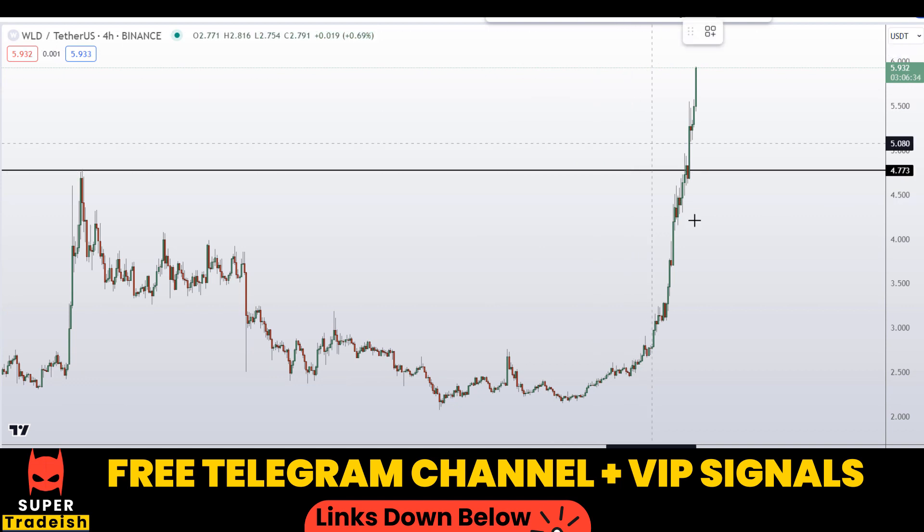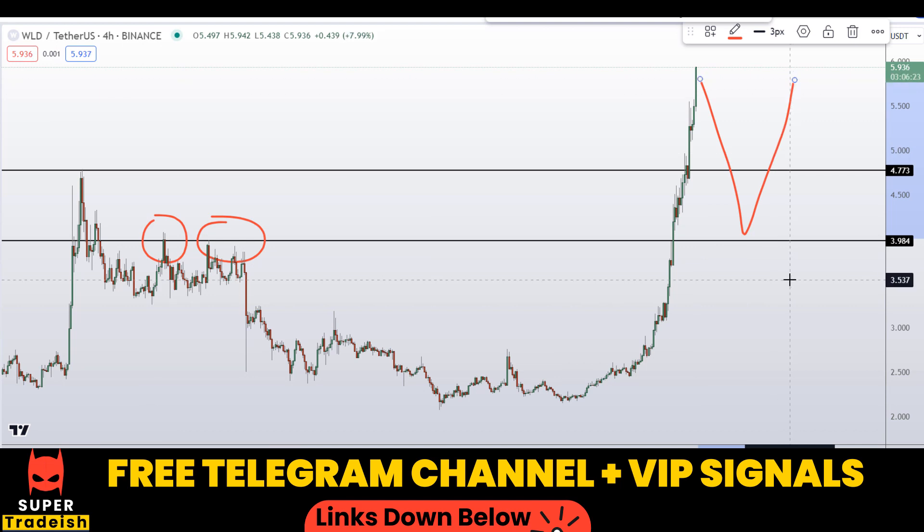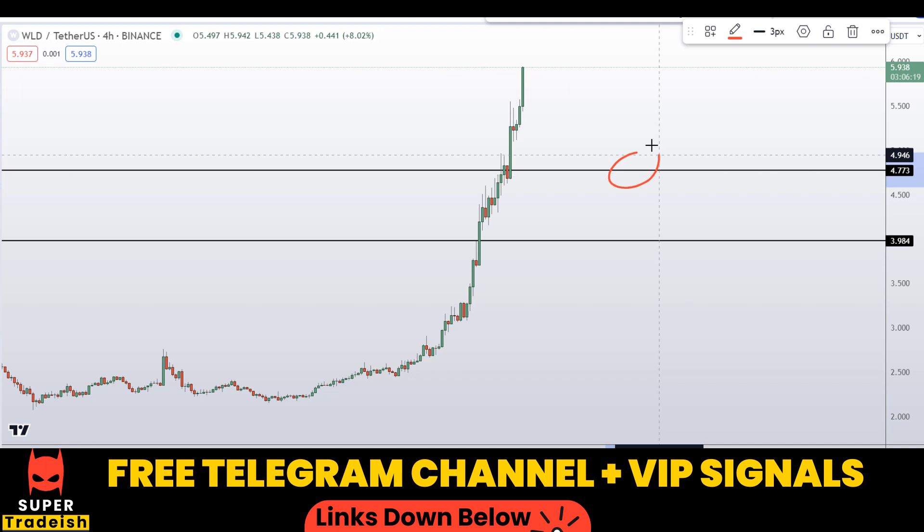Another level I'm interested in is right here at around the four-dollar level. You can see a nice area of support and resistance. If the price comes down to here, I am expecting a bounce to the upside. So these are the two levels: around $4.77 and around the four-dollar level.